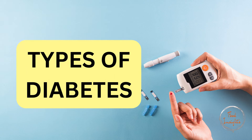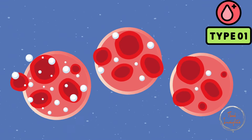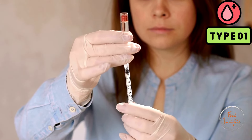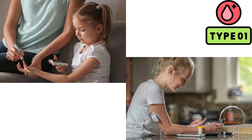There are two main types of diabetes. Type 1 diabetes is an autoimmune condition where the body attacks the insulin-producing cells in the pancreas. As a result, people with Type 1 diabetes produce little or no insulin. It usually appears in children and young adults, but it can occur at any age.